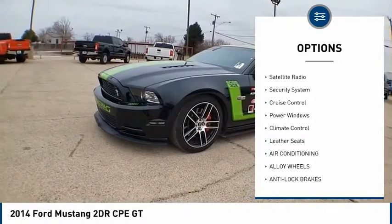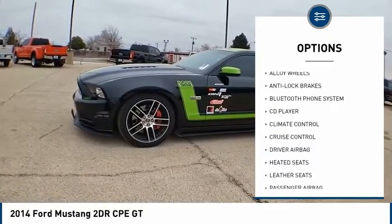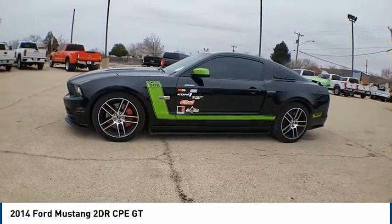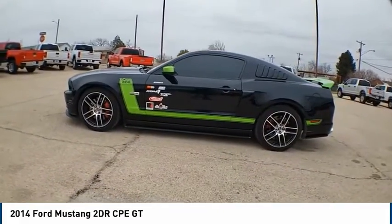Additional features include traction control, heated seats, satellite radio, security system, cruise control, power windows, climate control, and leather seats. Take this vehicle for a spin and see why so many shoppers are now proud owners.